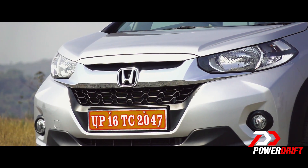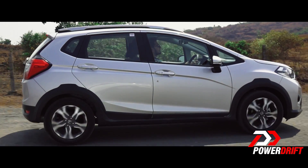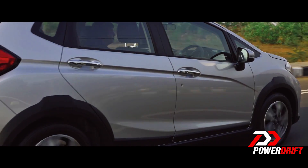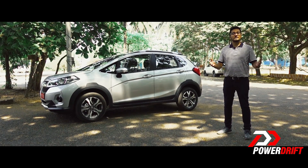The front looks very butch, the rear is really well designed, and it is only from the side profile that this resembles the Jazz. Because of its fresh new design, it also manages to compete against the Ford EcoSport and the Maruti Suzuki Vitara Brezza.